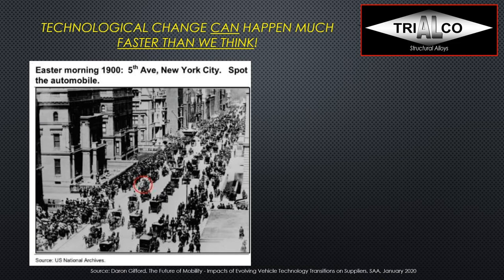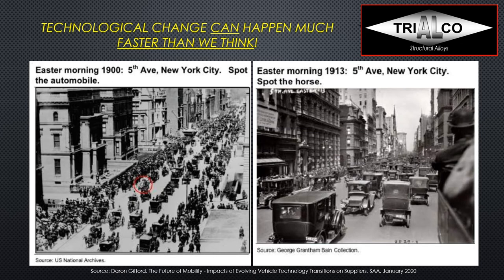A lot of people say electrification won't happen so fast, but if we look back just over a hundred years — Easter morning 1900, Fifth Avenue New York — pretty much everybody was out there with horse and carriage and there was one automobile on the street. This next picture shows exactly the same spot 13 years later, Easter morning 1913 on Fifth Avenue, and if you're lucky you can spot the one horse. In 1900, people were very skeptical about cars, so I'd be careful with predictions about how quickly electrification will happen.